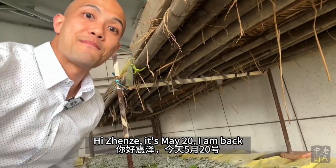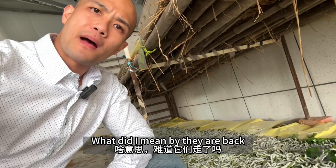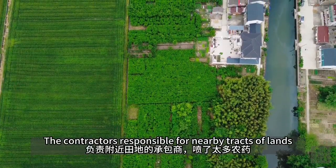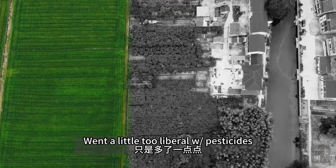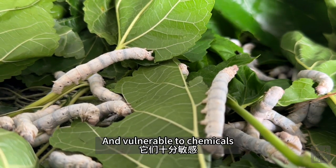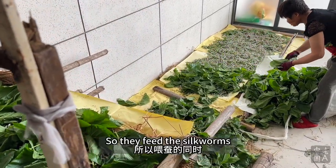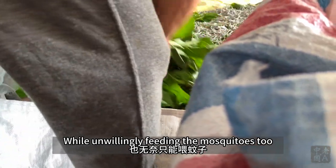It's May 20th, and I'm back. I'm super thrilled because the silkworms are back — what I mean is they were almost gone. Between this visit and the last, my friend informed me that the contractors responsible for nearby tea plants went a little too liberal with pesticides — just a little, but too much already, because silkworms are extremely sensitive and vulnerable to chemicals. For instance, breeders replenishing mulberry leaves in the evening can't wear bug spray, so they feed the silkworms while unwillingly feeding the mosquitoes too.